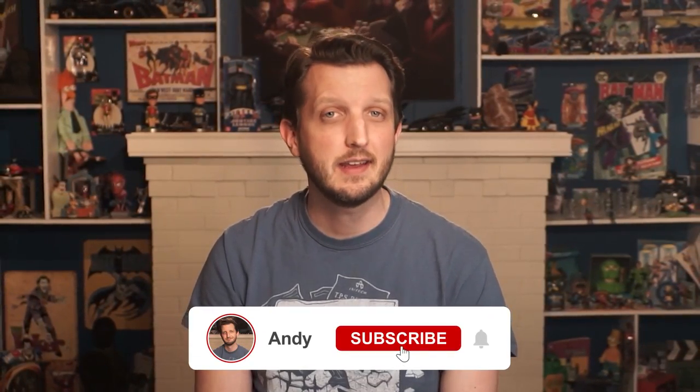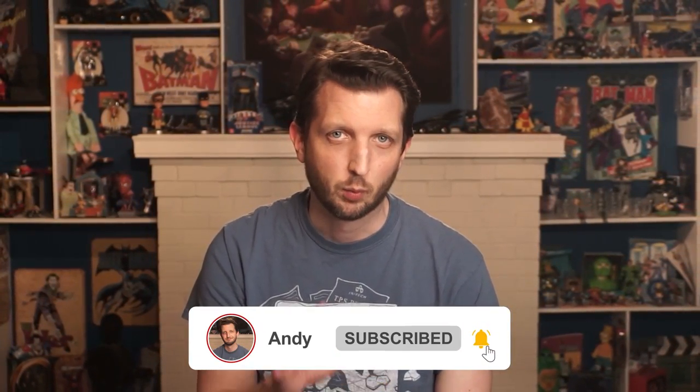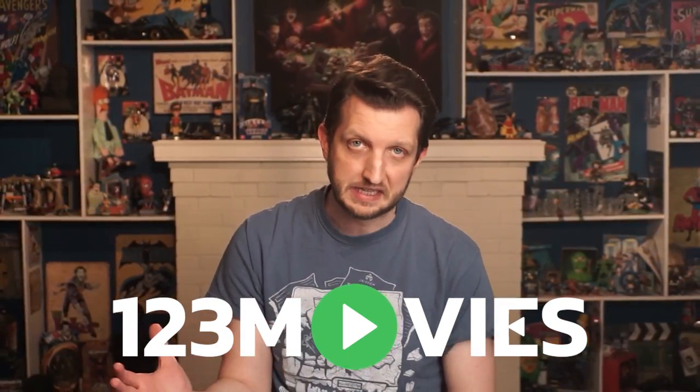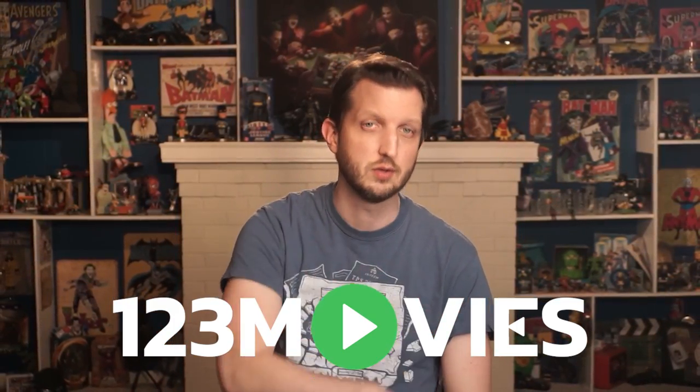Hey, what's happening, guys? Andy here, and in this video, we're going to talk about a free streaming site called 123 Movies, and whether it's legal and safe for you to use it.